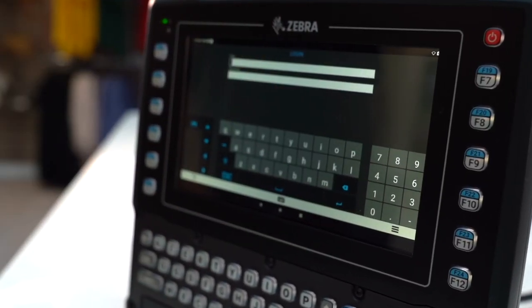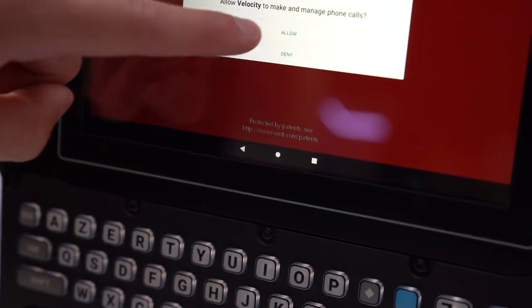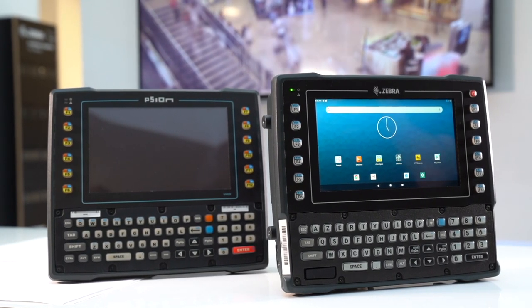The VC8300 comes with a capacitive touch screen which requires less pressure to use and has a much higher durability.